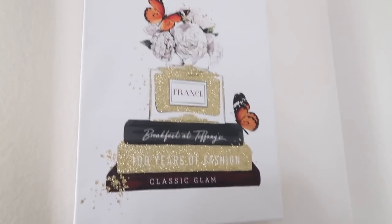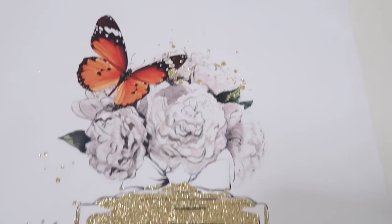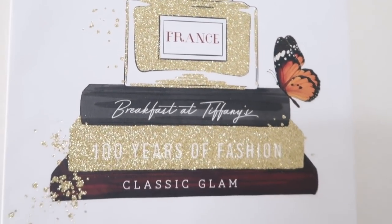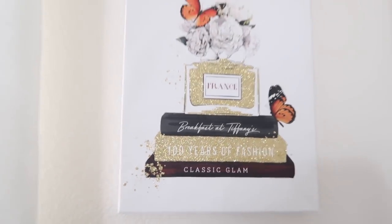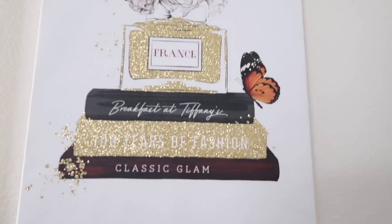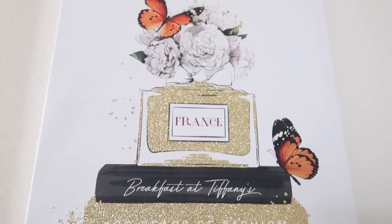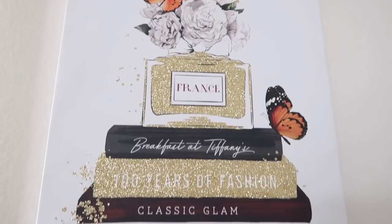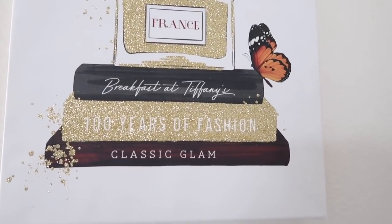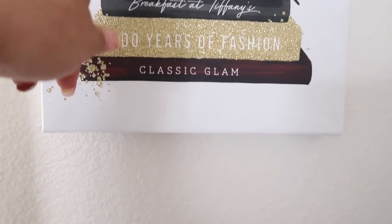I found this cutie at Burlington as well when I found those pillows, and I just could not pass it up. It was just so pretty — I love the colors and the sparkle. I placed it here in the corner of my bedroom and it was only $9.99 — really inexpensive. Look at the color scheme — I think that is beautiful. It's classic glam — I love it!